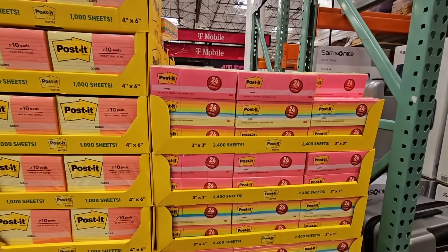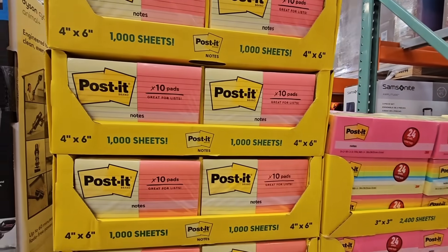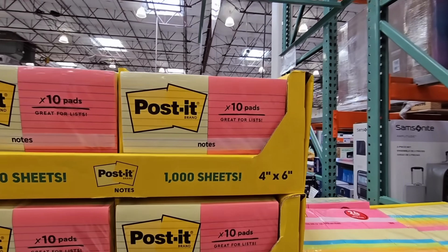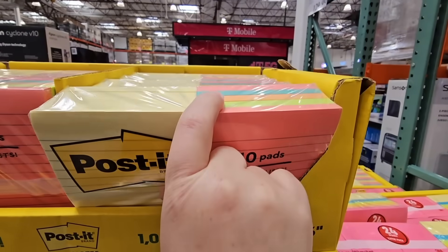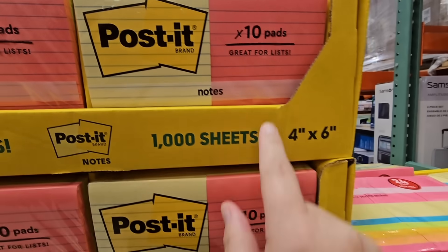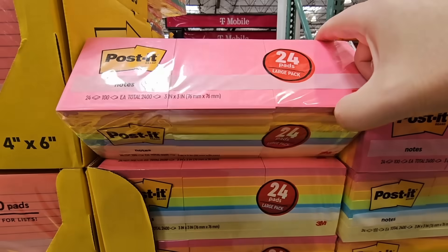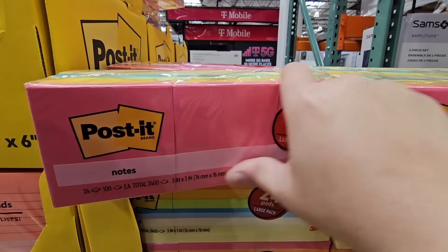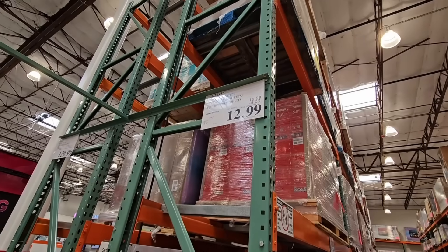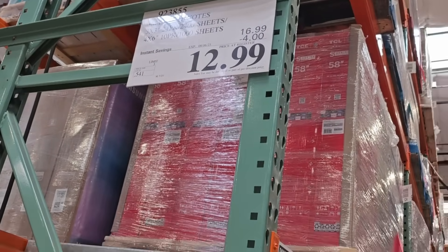I like that it tilts. The Post-it notes — perfect for back to school or if you need to stock up for your office or home. I love the 10 pads with the lines. I did purchase that the last time it was on sale a few months back. And then the smaller ones — my daughter uses these a lot. 24 of them, both the same price: $12.99 after a $4 savings going on until the 6th of August.